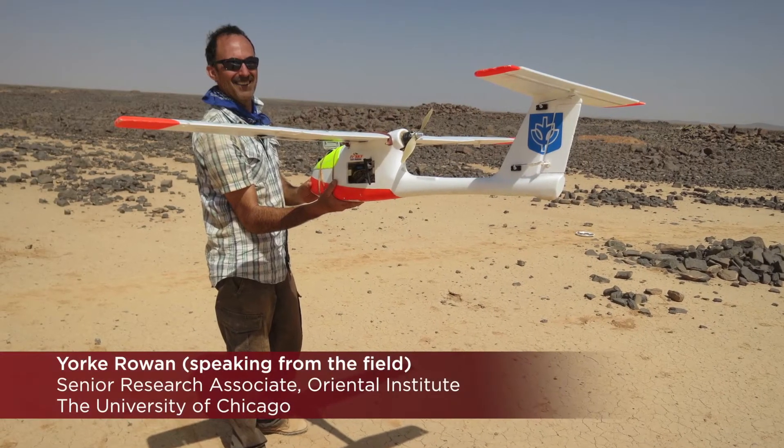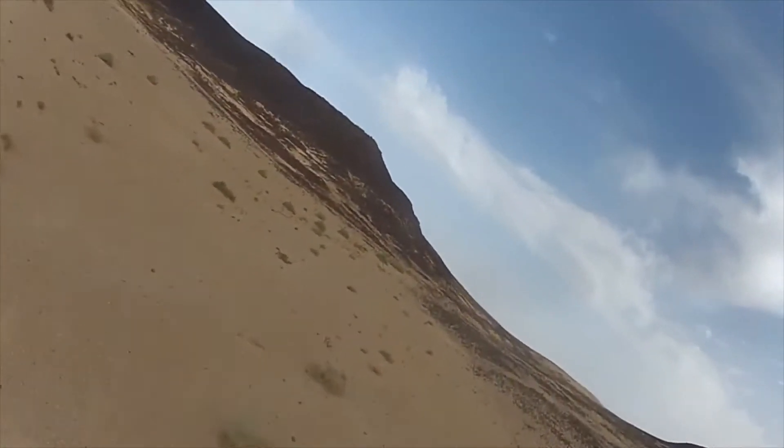I'm Dork Rowan. I'm the director of two different projects, one in Israel and one in Jordan. Both of these have relied very heavily on drone flying.